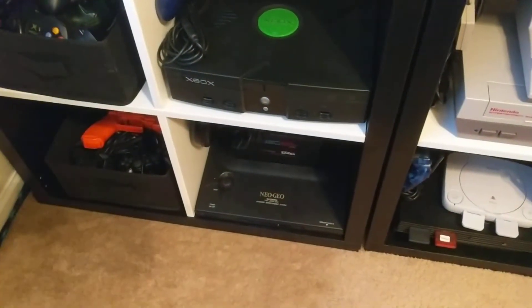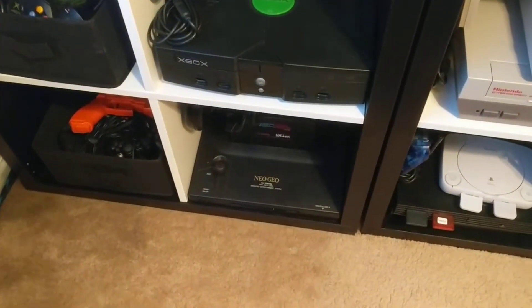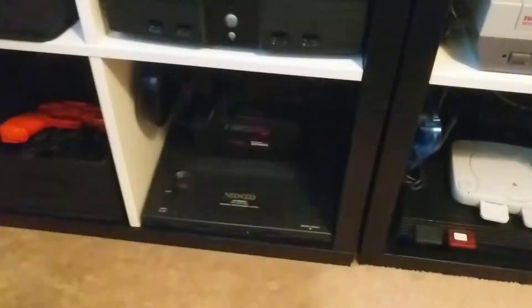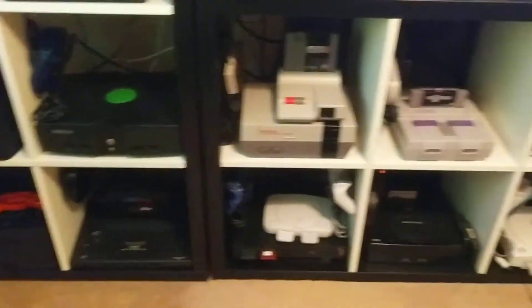This Neo Geo is modified with component out, which is awesome because it looks amazing on this CRT TV. I also got a Neo SD cartridge for it — it works like an Everdrive but for Neo Geo. It's fantastic.